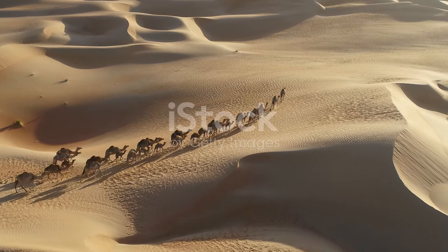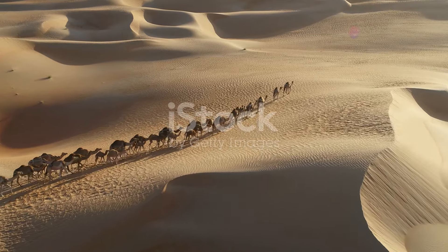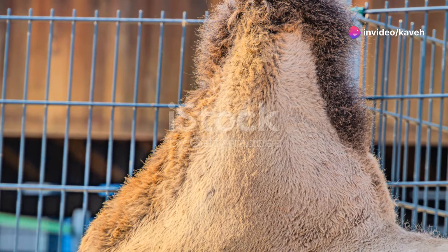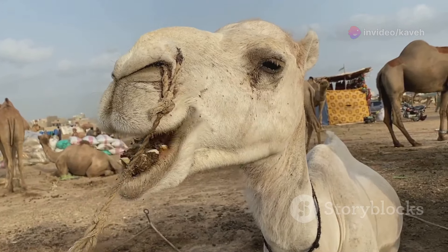First one, here we go. Camels got two types, let's blow. Dromedary got one hump. Bactrian got two, trekking through the desert. Ain't nothing they can't do. They're survivors, thrivers, desert drivers with a hump full of fat, not water. That's a fact.